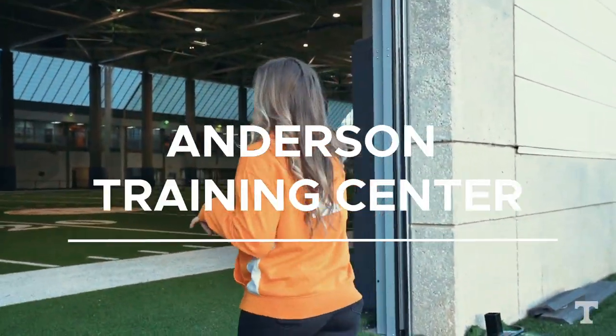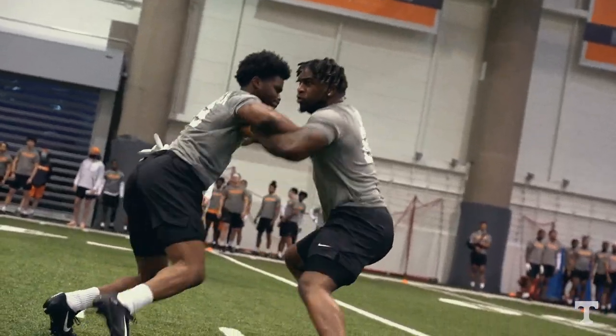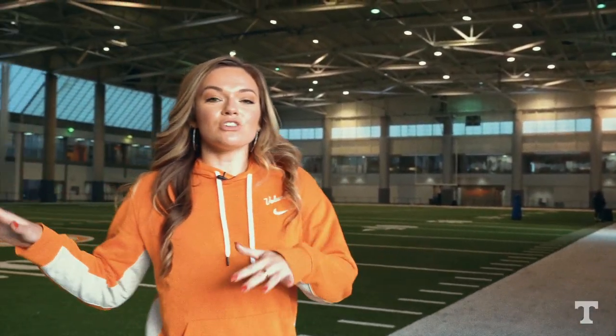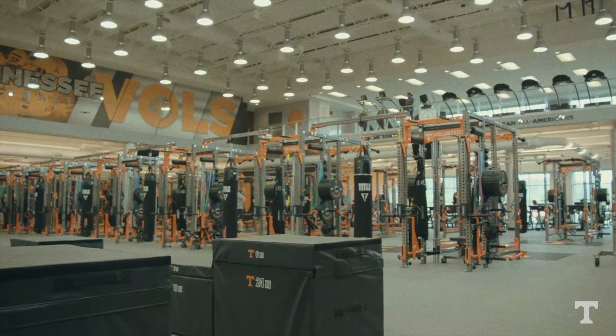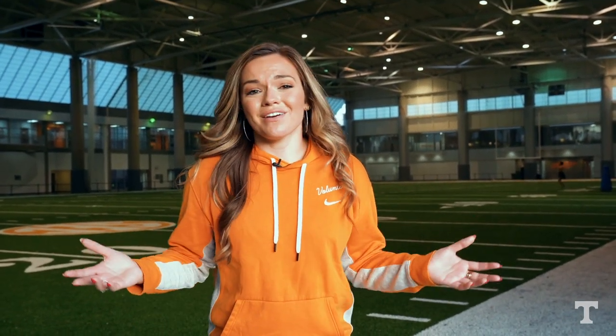Now we're headed into the Anderson Training Center, where you're going to be spending most of your time. This is where our indoor field is — you're going to practice and work out on this field. There's a weight room here, and Smokies, which is the dining hall where you'll get the majority of your meals. You'll also come here for treatment and meetings with your coaches, and this is where you're going to build relationships with your teammates and coaches and have a lot of fun.